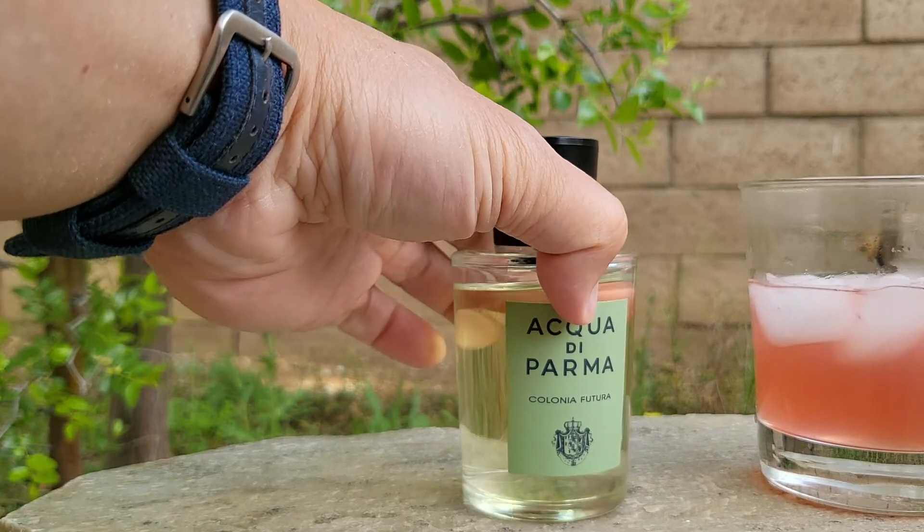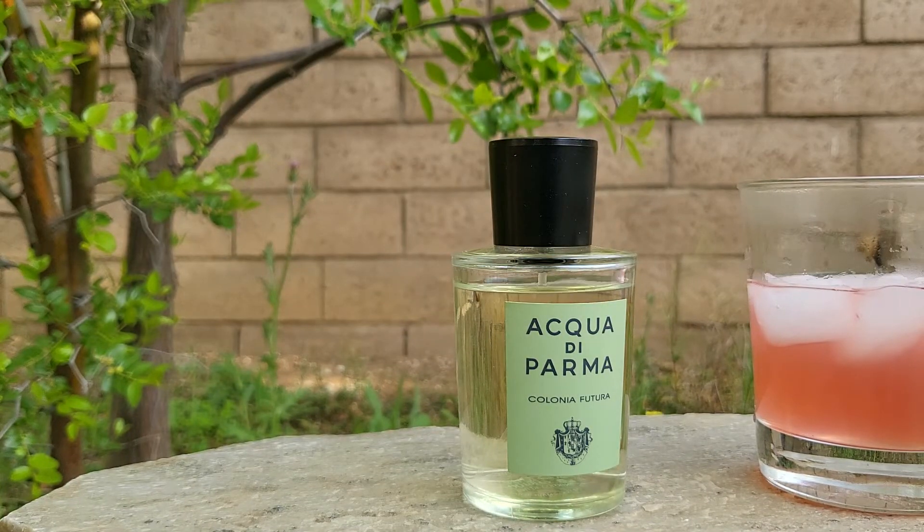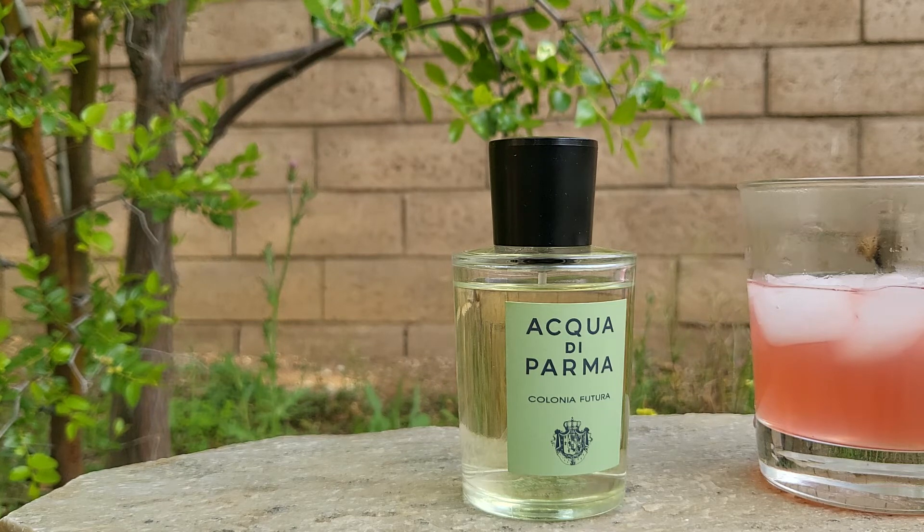The second one is from the house of Acqua di Parma — this is Colonia Futura. The others in the line are pretty hyped; everybody's talking about Essenza, Intensa, and a lot of those. But this is Futura. I have a lot in this collection, but this is one of my very, very favorite even though it's not hyped.